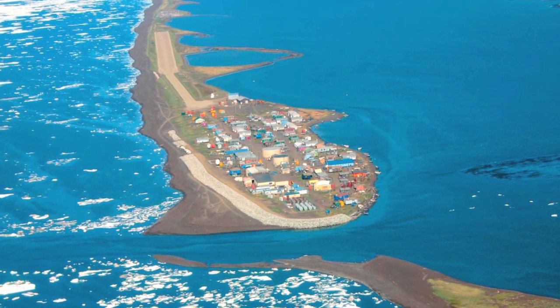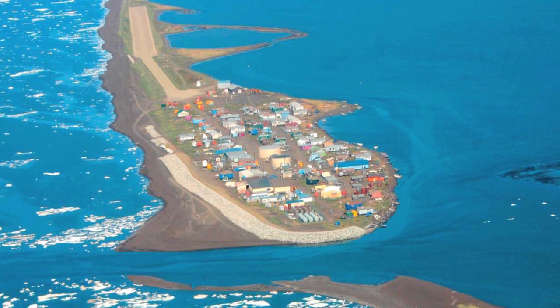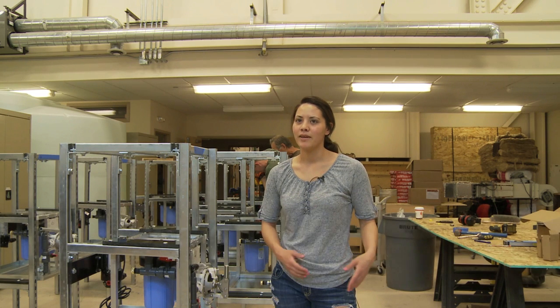The village is threatened by erosion. They're on this tiny little island right now, and they'll be moved to the mainland someday. We have to build these things so that they can move with the home and the owner whenever that day comes.